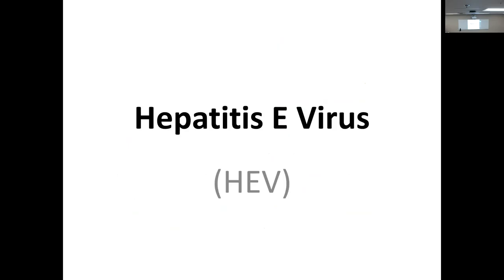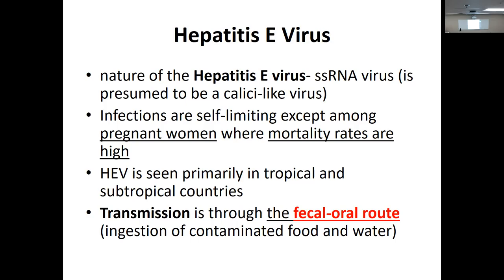Hepatitis E — not highly ranked on the list, but it hangs there. It's a single-stranded RNA virus. Infections are self-limiting except in pregnant women, where mortality rates are high. Seen primarily in tropical and subtropical countries. Transmission is through the fecal-oral route — contaminated food and water, just like A.